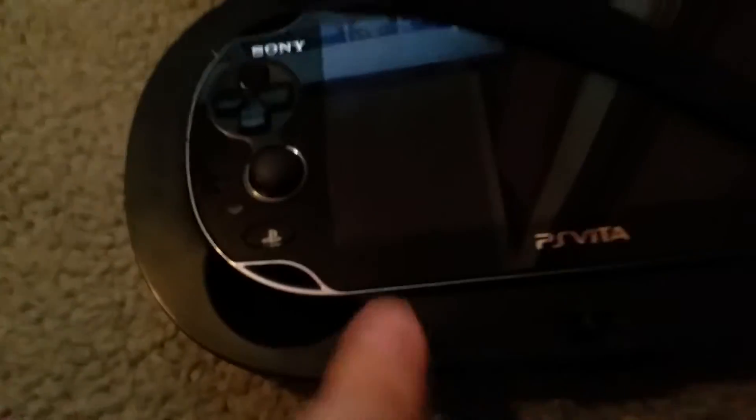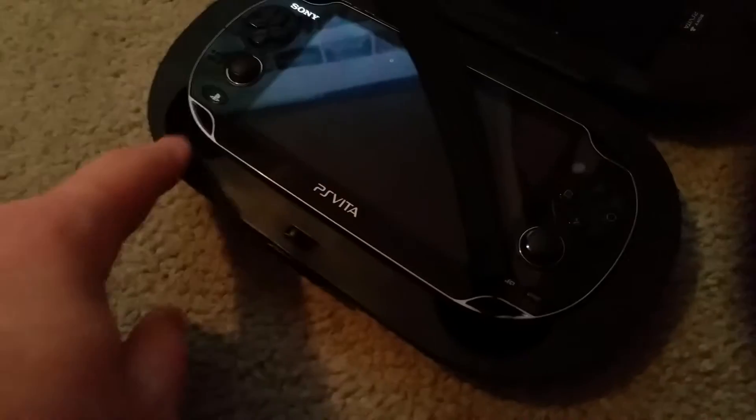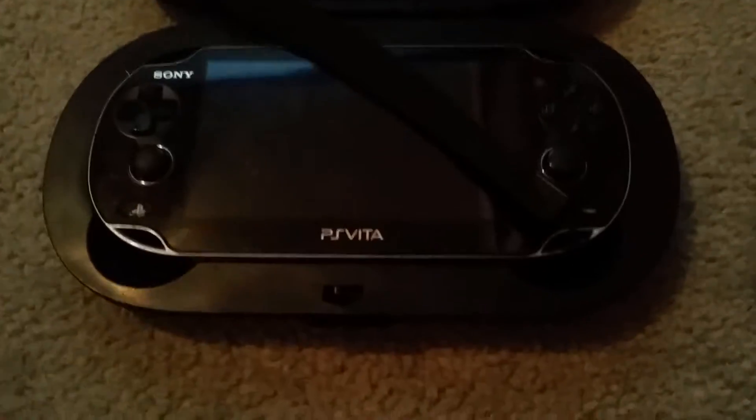It fits nice and snug in there with my PS Vita, and the PS Vita even has the carrying grip on it. I have these little knobs in here I can fit that into. The PS Vita has both attachment points right there and right there where you can hook the grip to, so that's pretty cool.